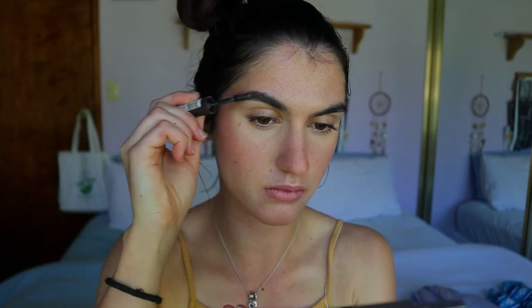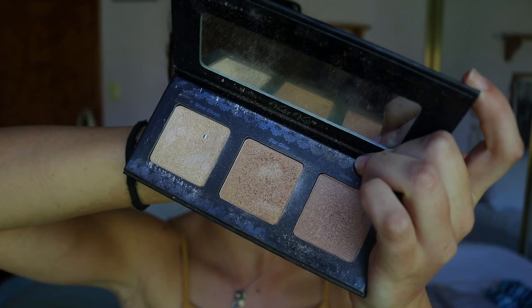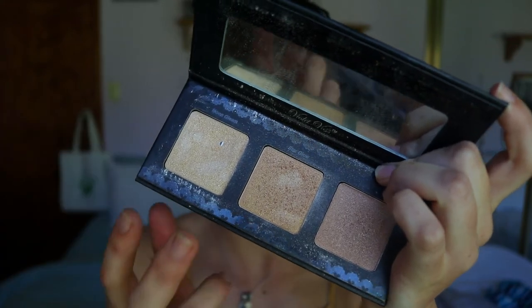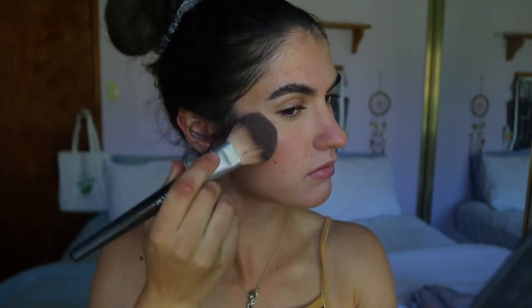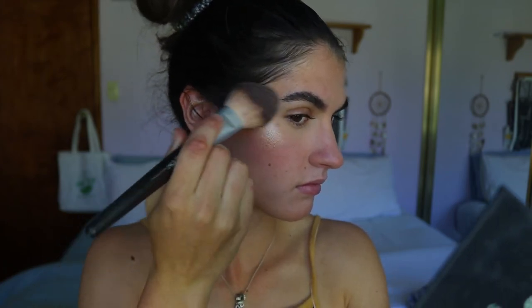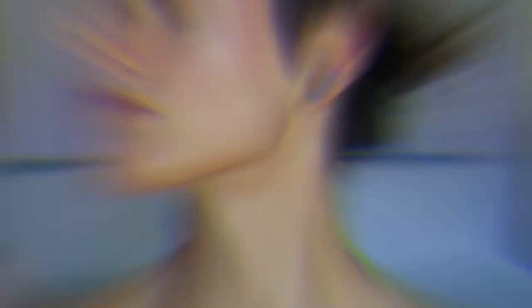For brows I'm going in with a tinted brow gel — the Rimmel Brow This Way Brow Sculpting Gel — to hold my hairs in place and give my brows a bit of life. For highlight, I'm using my Violet Voss Highlighting Kit, taking the lighter middle shade and applying it to the high points of my cheekbones, the tip of my nose, and my cupid's bow to give a bit of a glow to the skin.